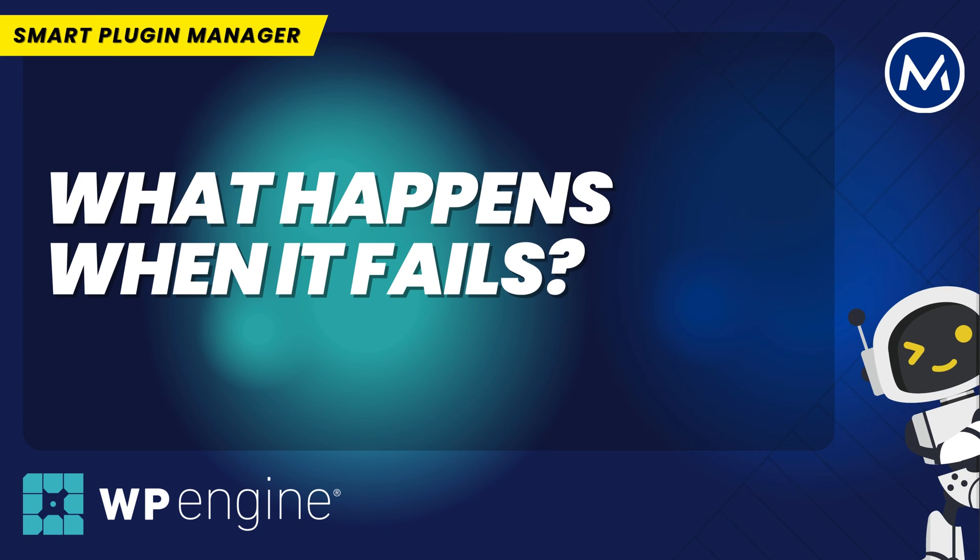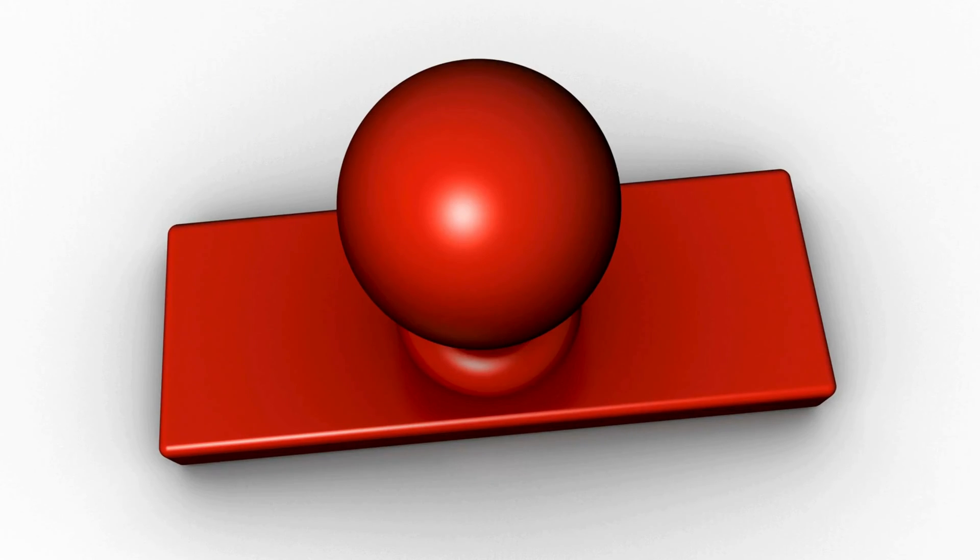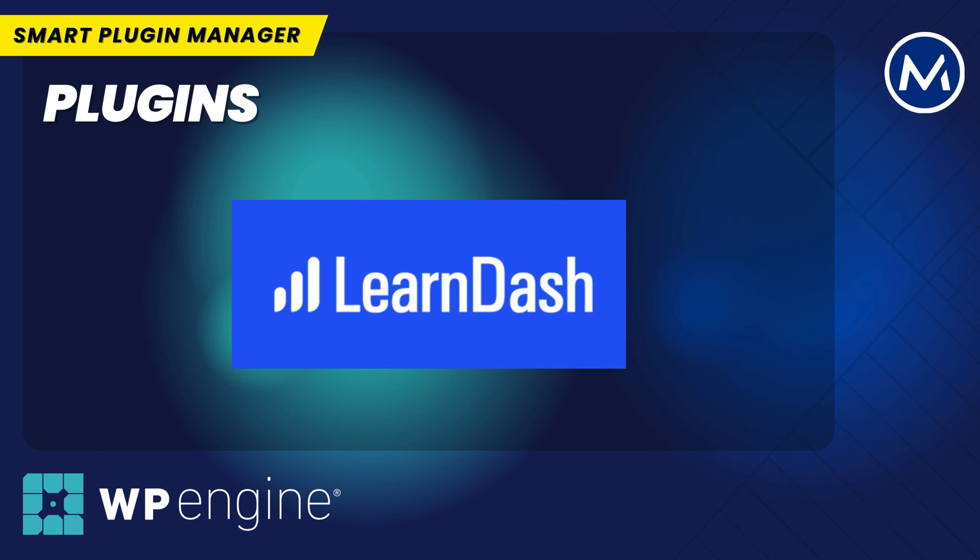So what happens when SPM fails and it runs an update on your production environment and it fails? Basically, it creates an error. And that error page can straight up just be a WordPress error page. And in that situation, your website's down. There are a number of plugins that I found that generally cause issues. First is LearnDash.